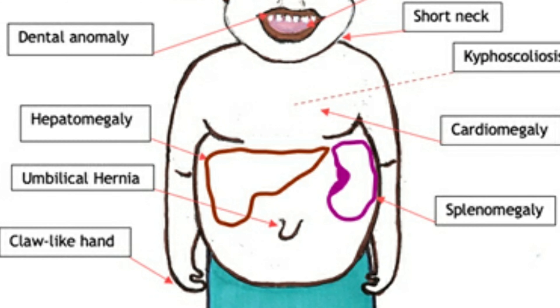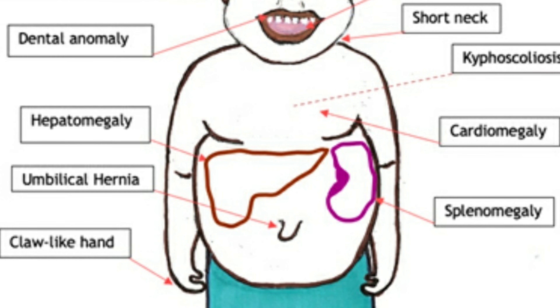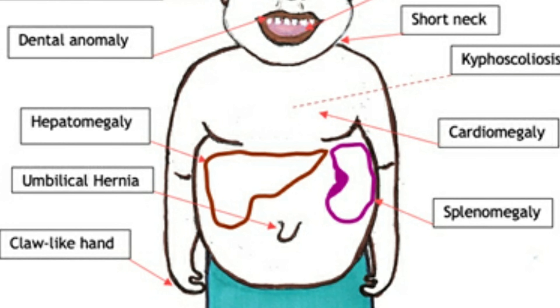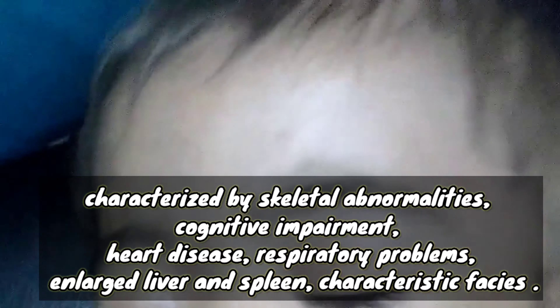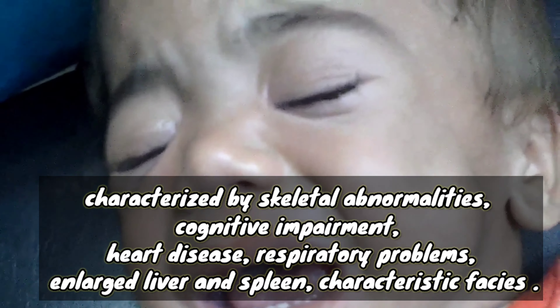Additional findings include hepatomegaly, cardiomegaly, splenomegaly, umbilical hernia, claw-like hands, and dental anomalies. There is also a short neck and kyphoscoliosis. Hurler syndrome patients are characterized by skeletal abnormalities, cognitive impairment, heart disease, respiratory problems, increased susceptibility to respiratory infections, and enlargement of the liver and spleen, along with characteristic facies.